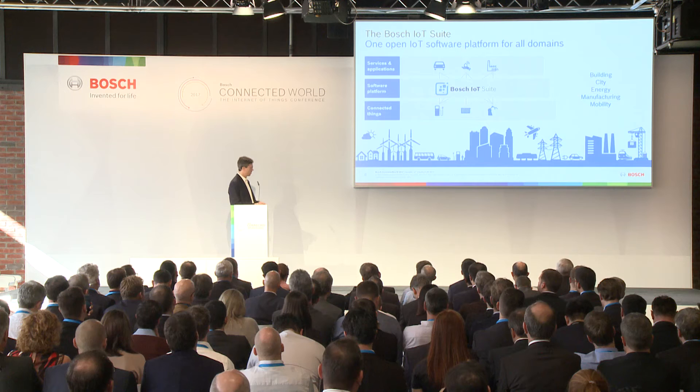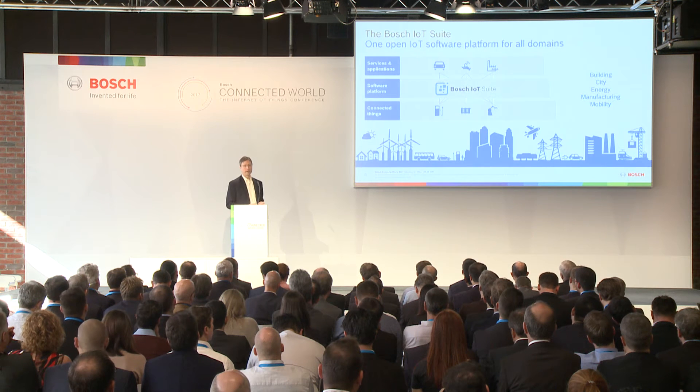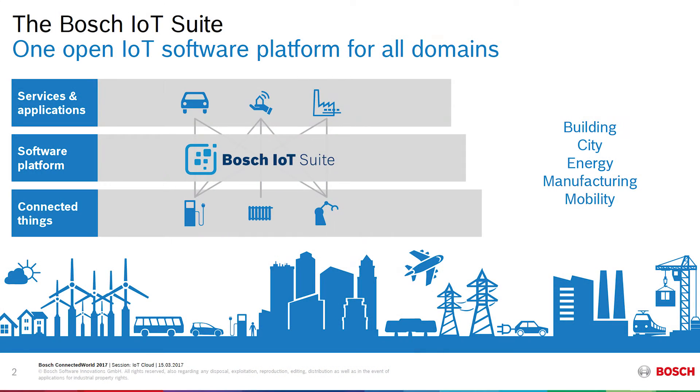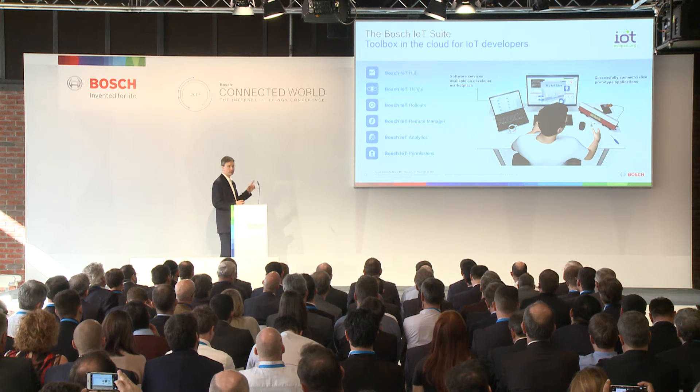Today, these services are used extensively by groups within Bosch, vertical business units within Bosch, and increasingly by external customers who we work with to build solutions. We think of the Bosch IoT Suite as a toolbox for developers — a set of independent services that can be used singly or together depending upon the requirements. I'm going to run through this list quickly and provide a short overview.